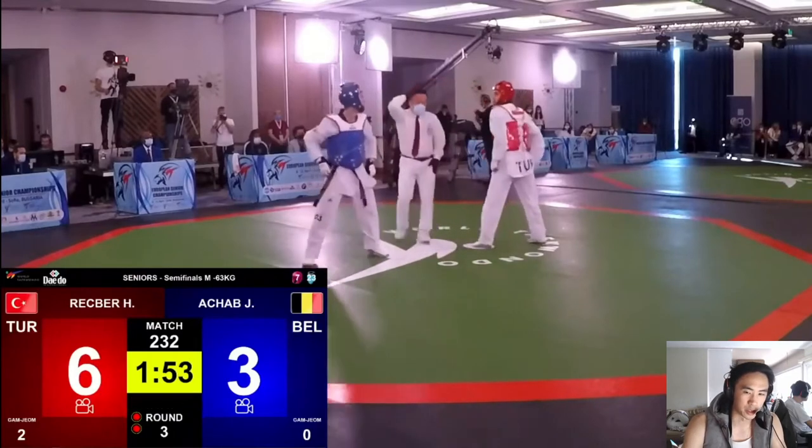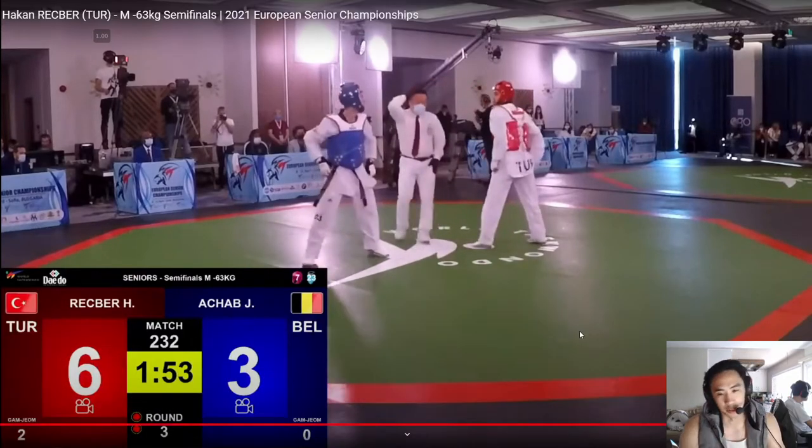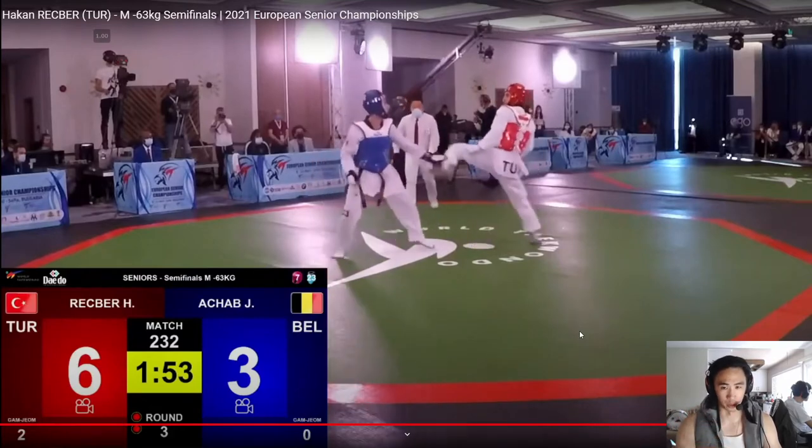Rekber now knows that the blitz play he did in the second round near the end yields a lot of points. It also looks like, based on the scoreboard, that Rekber's inside game — even though Achab is still swinging — Rekber is a little bit better at getting his foot on the headgear than Achab is. That's why he sticks to this game plan and keeps trying for points.